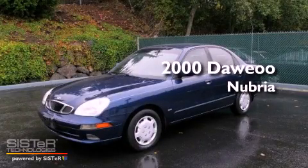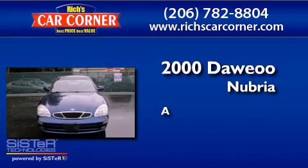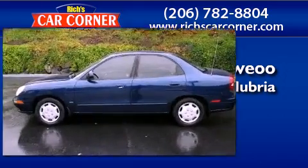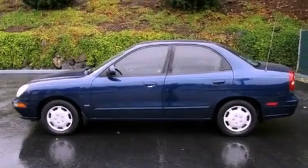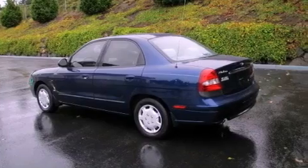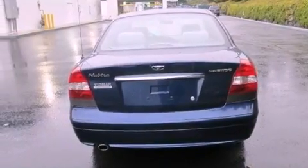This is a 2000 Daewoo Nubira. Features include a split folding rear seat, a passenger side vanity mirror, ventilated front and solid rear disc brakes, and a passenger side airbag.